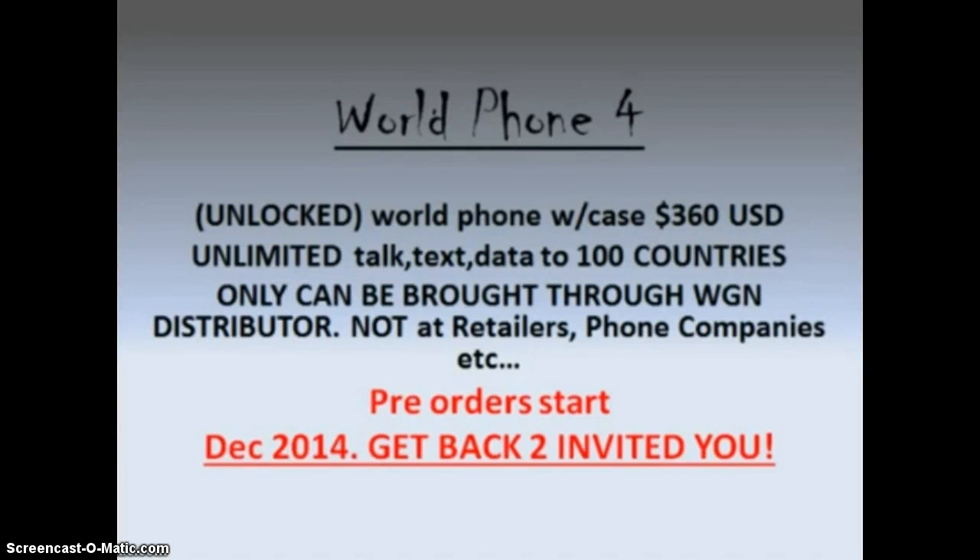You can only get this through a World Global Network distributor — period. You're not going to go to a phone company, you're not going to go to a retailer or any of these other companies to find these phones, this virtual computer, or any of the other products and services.